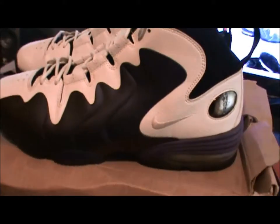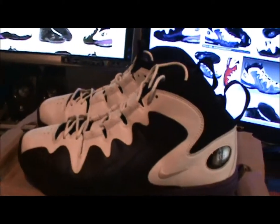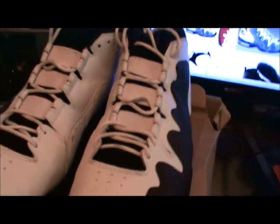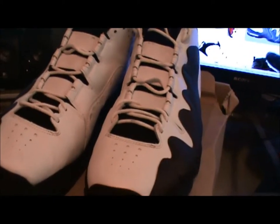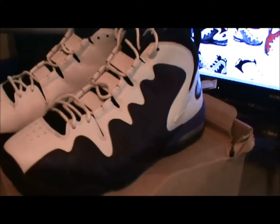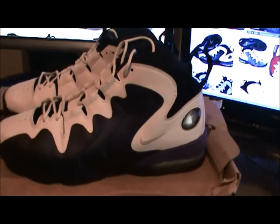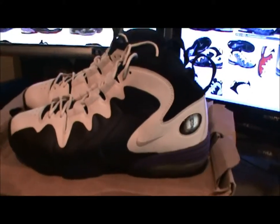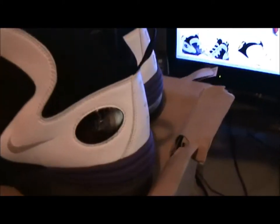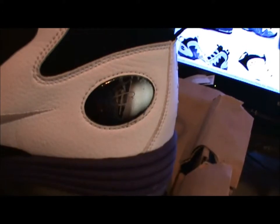Anybody that knows me knows I'm a sucker for this purple — almost like an eggplant colorway — I love it. And this lacing system, you just don't see that on shoes these days. You see stuff like the LeBron twirls where the lacing system is a headache if you really want to re-lace those.